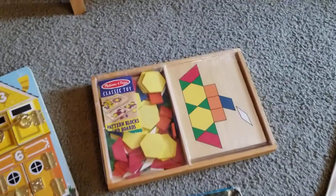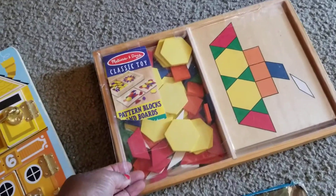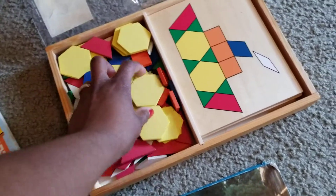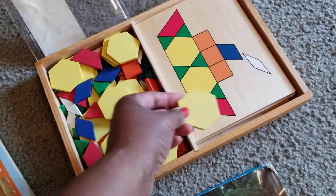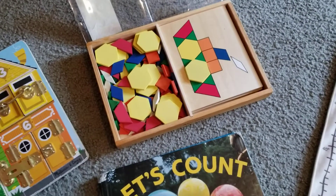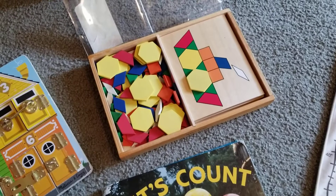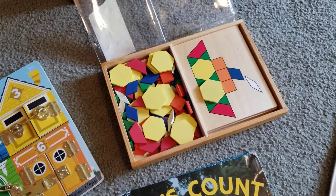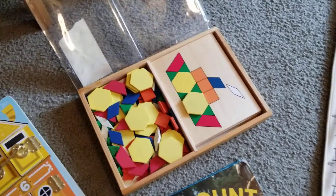I have a thing here by Melissa and Doug — pattern blocks and boards — where you pick whatever boards you want and put your pattern on there. My children do know about hexagons and trapezoids, rhombuses, diamonds, all of those things. They can tell you at a very young age.